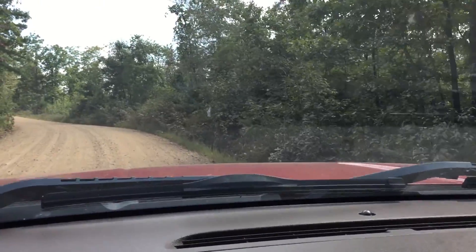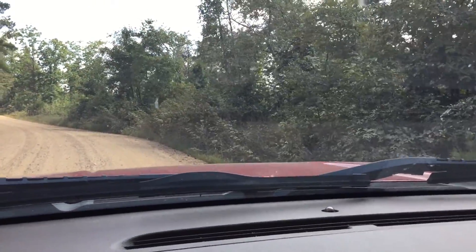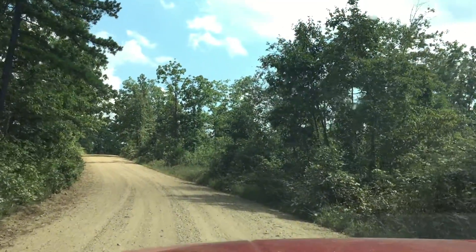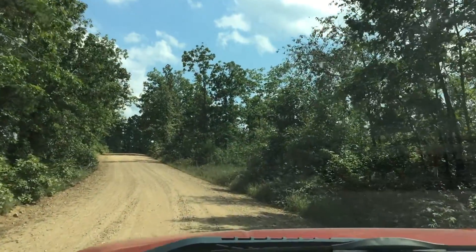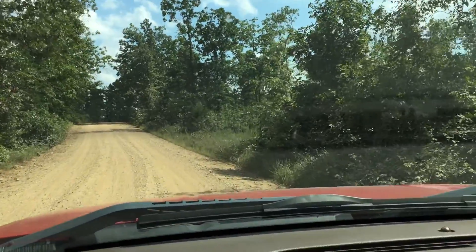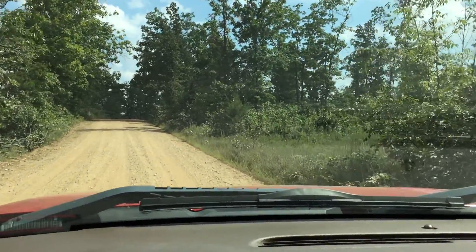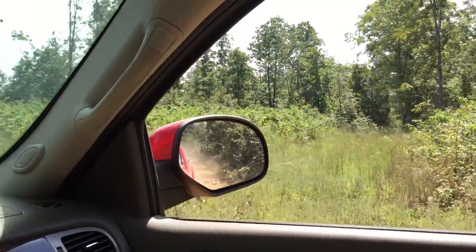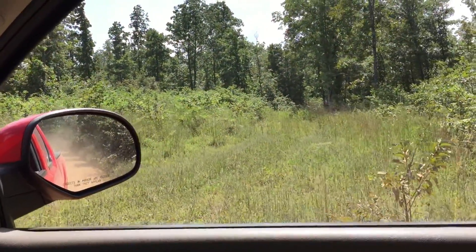A lot of trees — nice. It's been going from cloudy to sunny today, so I don't know what we'll get. It's somewhat sunny right now. Here's an interesting trail that goes back on the property. I didn't even realize that.